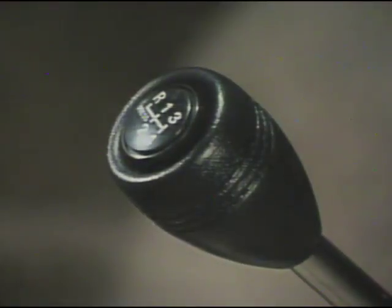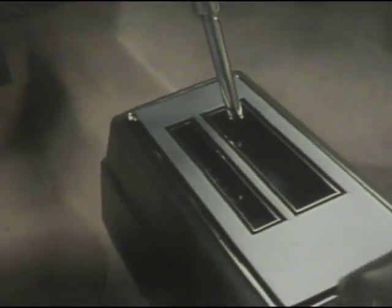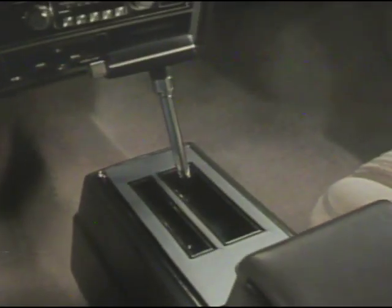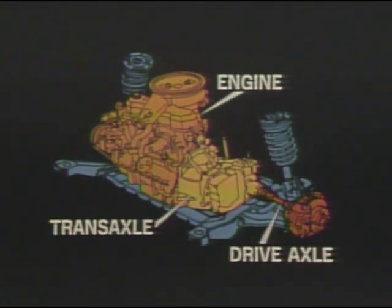Phoenix also has a standard four-speed manual overdrive transmission, with the fourth gear functioning as the overdrive, which in turn contributes to fuel economy. Of course, a convenient column or floor-mounted three-speed automatic is also available. Both transmissions are integrated with the final drive into a single unit called a transaxle.